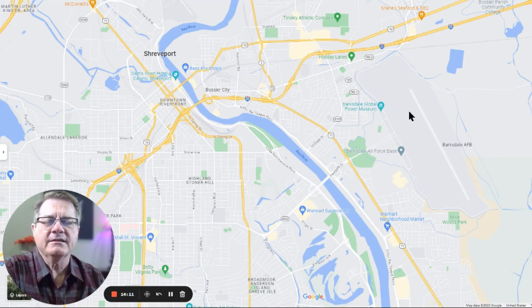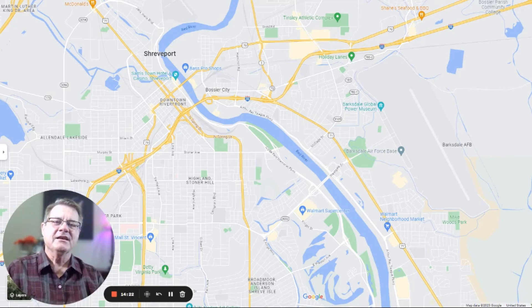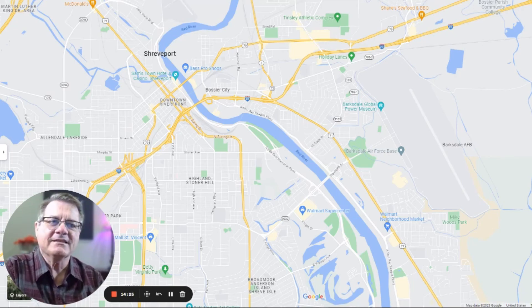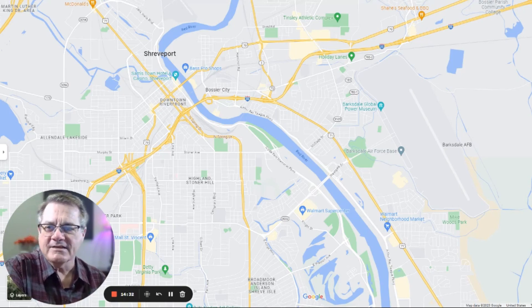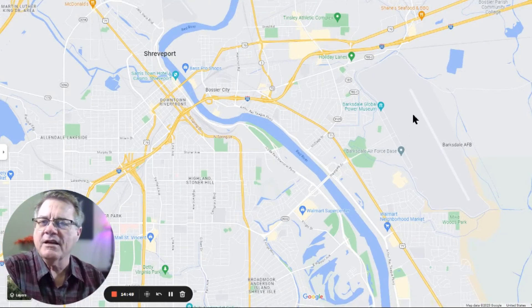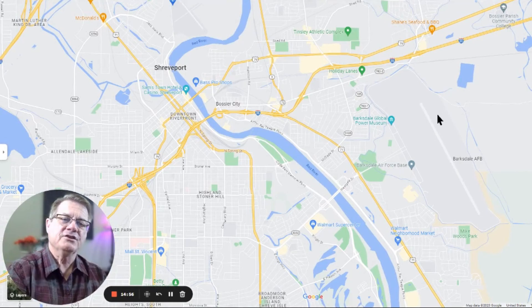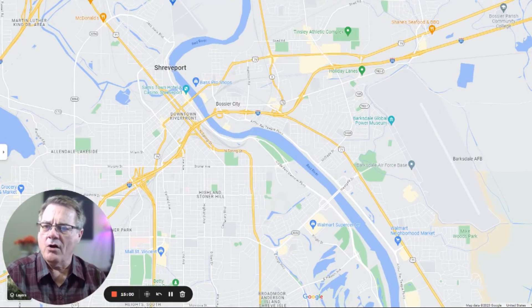I'm entrepreneurial myself — I have several businesses, most within real estate, including buying and selling homes and helping you buy and sell homes as a broker. That's what drives the economy, and that's why our economy is strong in the Shreveport-Bossier area — so many entrepreneurs. I'm thankful for the big box stores too; there are times you go there out of convenience. But I also encourage people to shop at small boutiques and small hardware stores where you get that friendly home-community feeling.